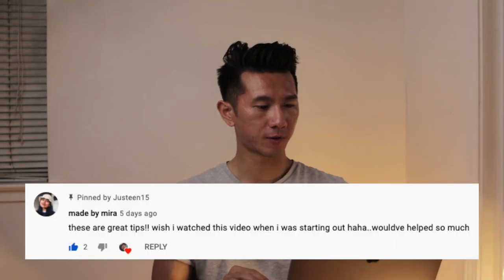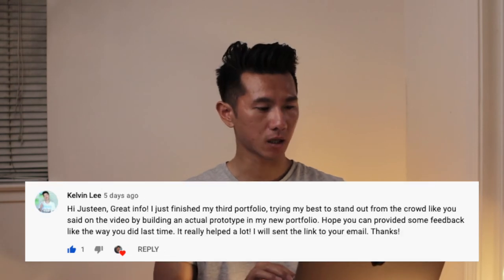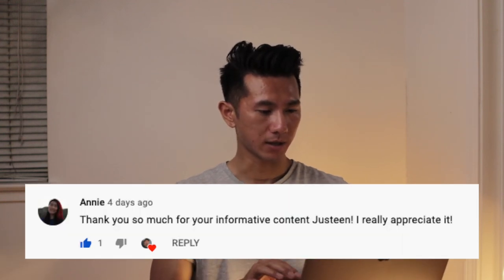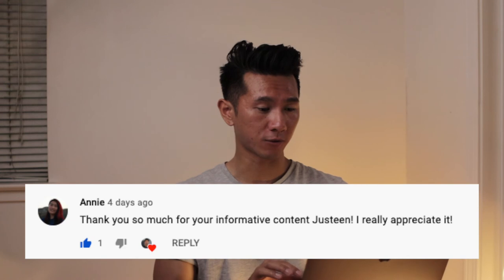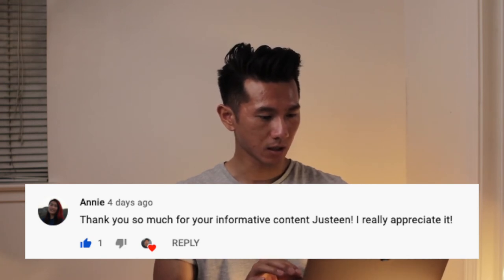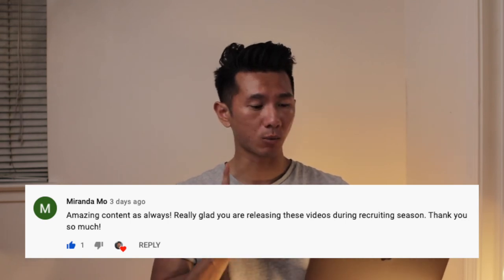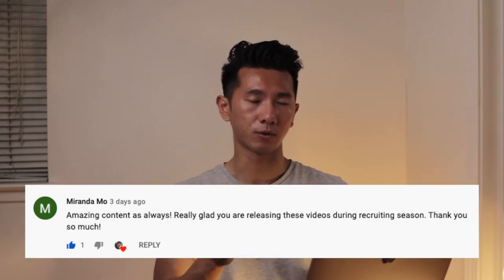Now, fun time — let's go through some shout outs to those who commented on my previous videos. First up, made by Mira — hello Mira, long time no see. Next, hello Calvin — I responded to you, so check your email on that. Hello Annie — thank you for bringing that topic up. And lastly, hello Miranda — I got your email, so I will look at it this weekend and give you feedback after.